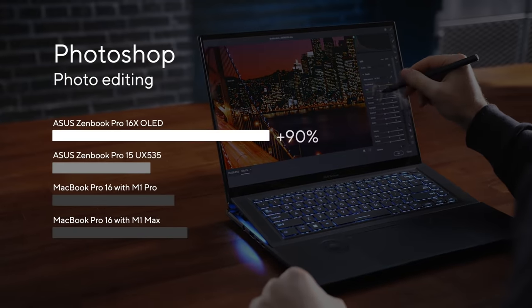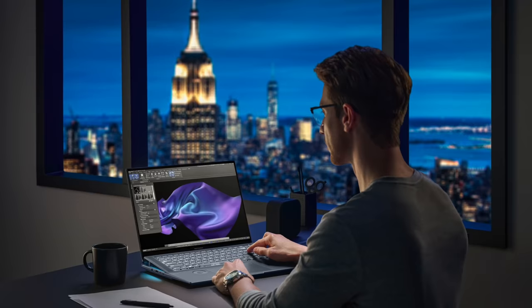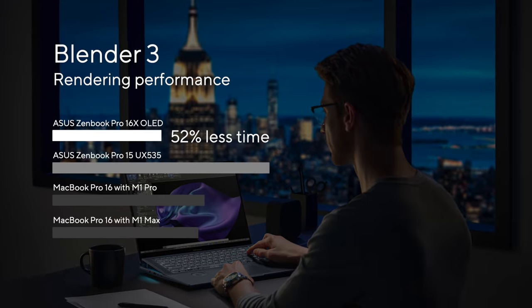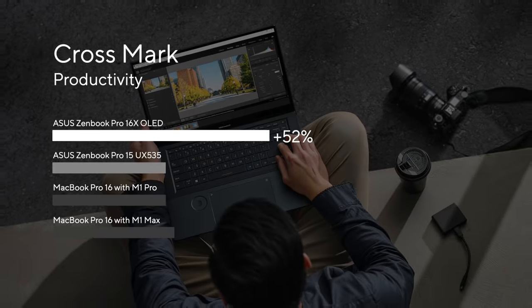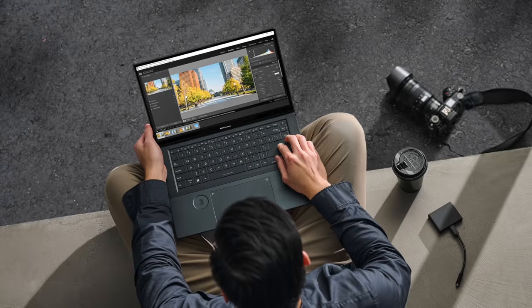Editing raw images with Photoshop is 1.9 times faster. In Blender, architects and interior designers can cut their rendering times by 52%. The overall system performance and responsiveness is up to nearly 1.6 times faster in document editing, spreadsheets and web browsing.